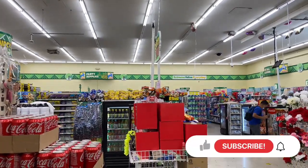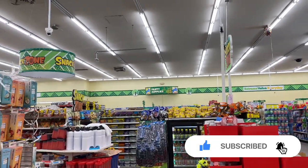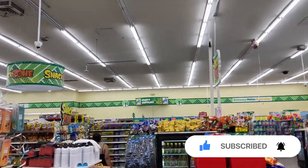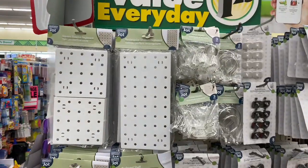Hello my beautiful friends, I am SwayToThe99 and in today's video I'm at the Dollar Tree. I'm super excited because there's tons of new items out. So come join me and make sure you hit the subscribe button. Let's jump right into it.